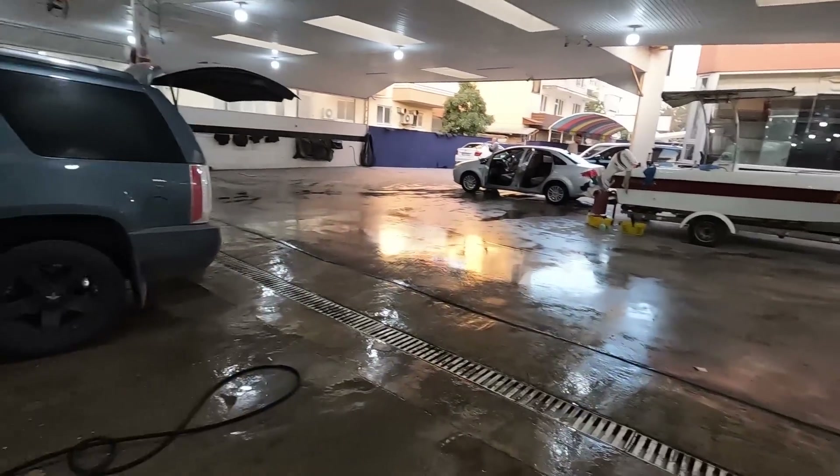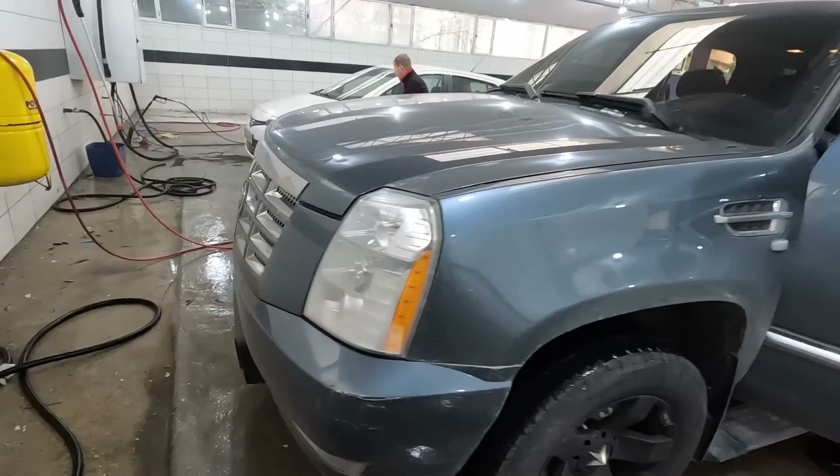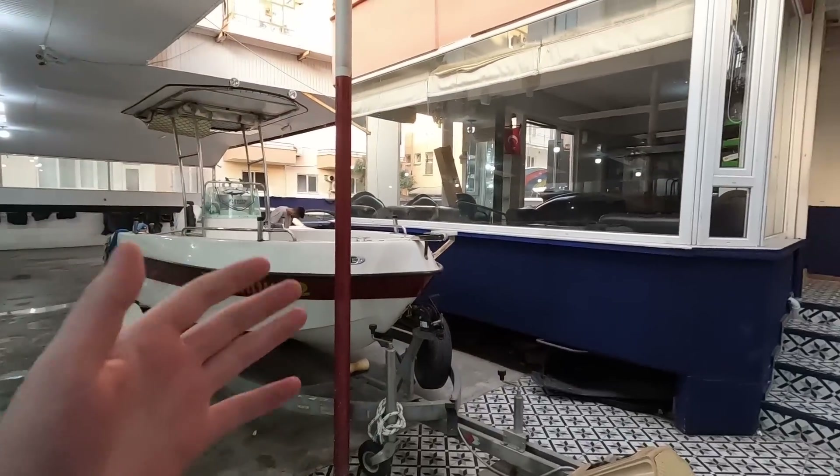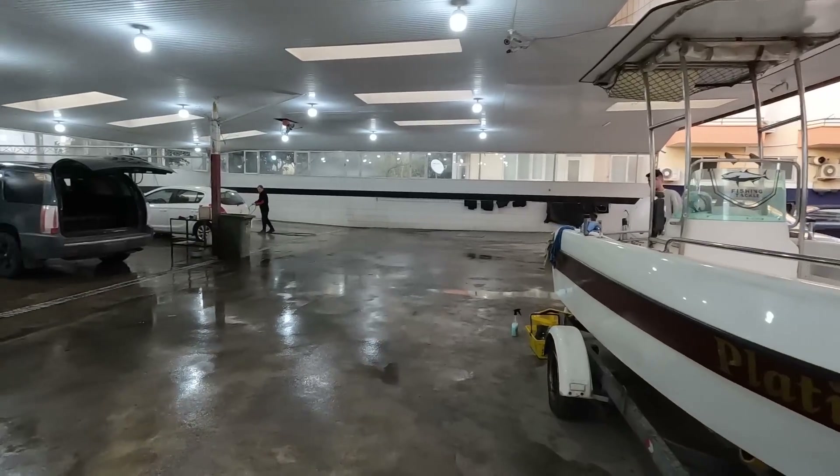I dropped off Evelina at the gym and I'm driving 100 meters over to get my car washed. My car is full of flour and dirt from the Istanbul trip — if you haven't watched those videos, check them out. A friend already washed his car here so let's see how good a job they do. Turkish car washes always have a spot to have a cigarette and drink some tea while you wait. Here's how the car looks before — absolutely filthy.